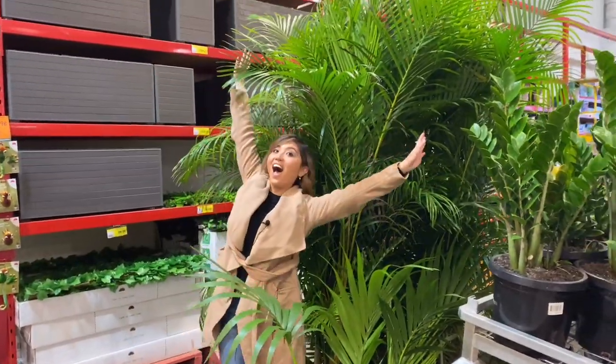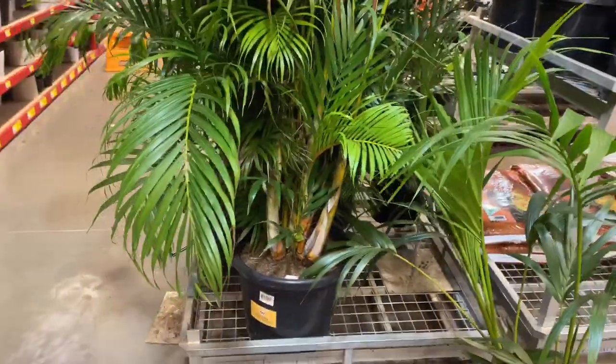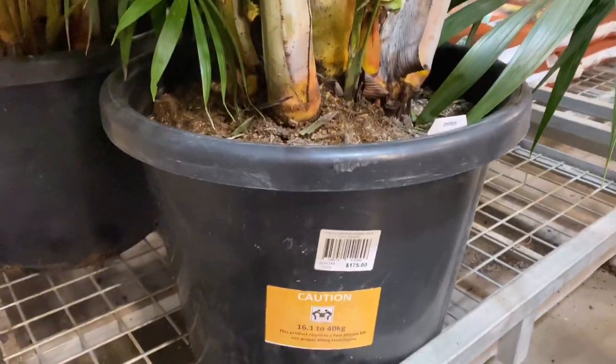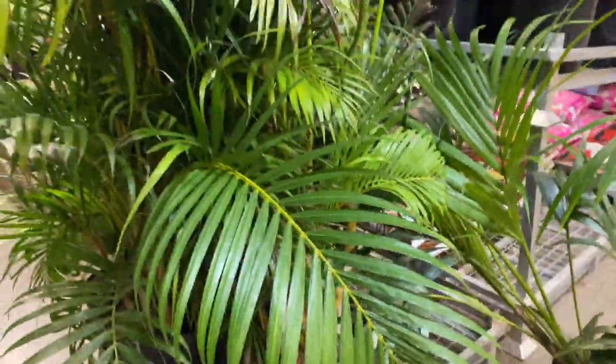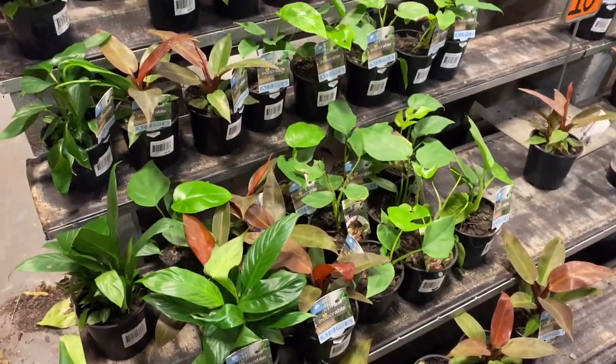I got really excited here about how big these palms were — crazy plant lady. I really want one, but I think Steven would kill me. They were pretty expensive, but if you look at the size, gosh, it was huge.